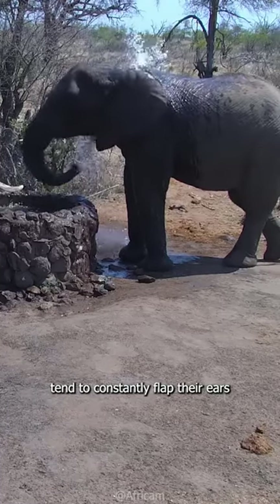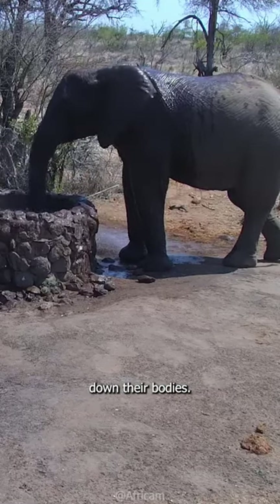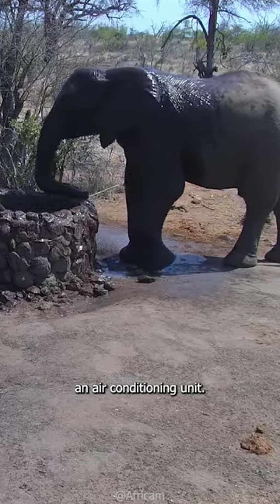In the heat, elephants tend to constantly flap their ears, which in turn cools down their bodies, so their ears and the veins work like an air conditioning unit.